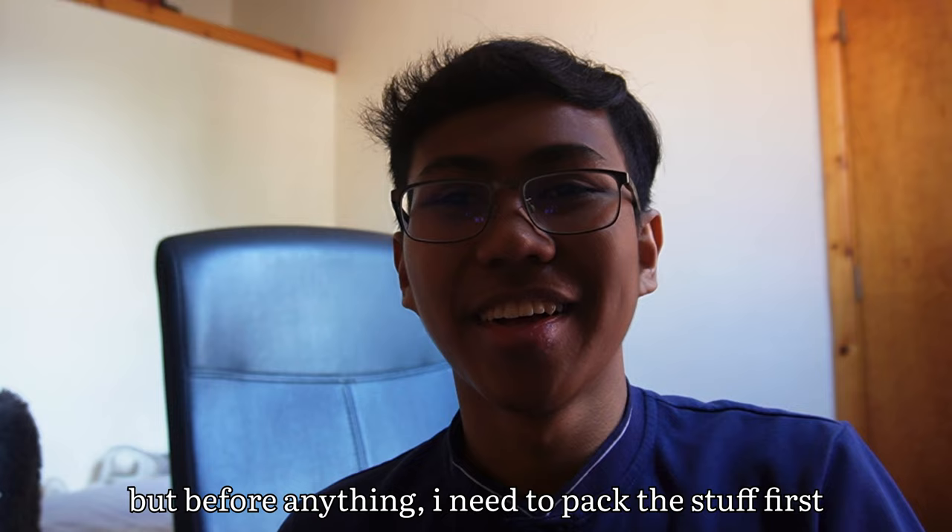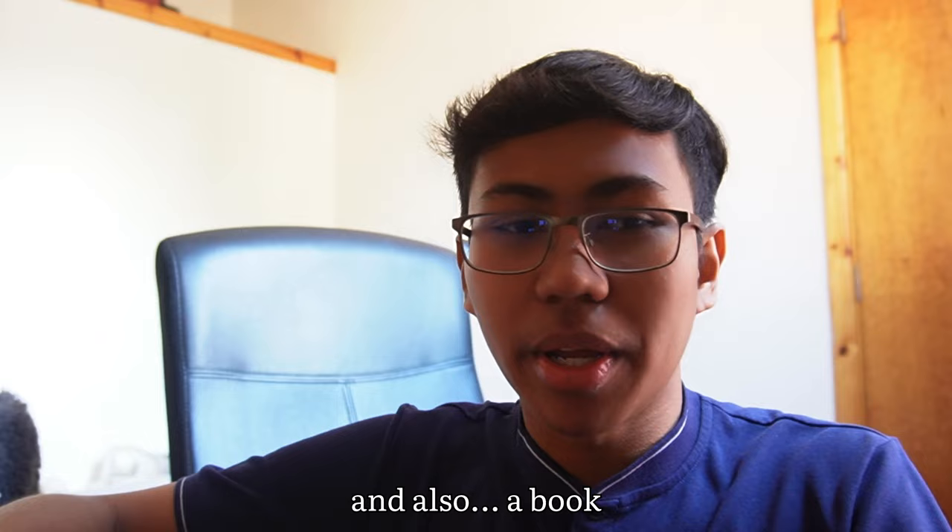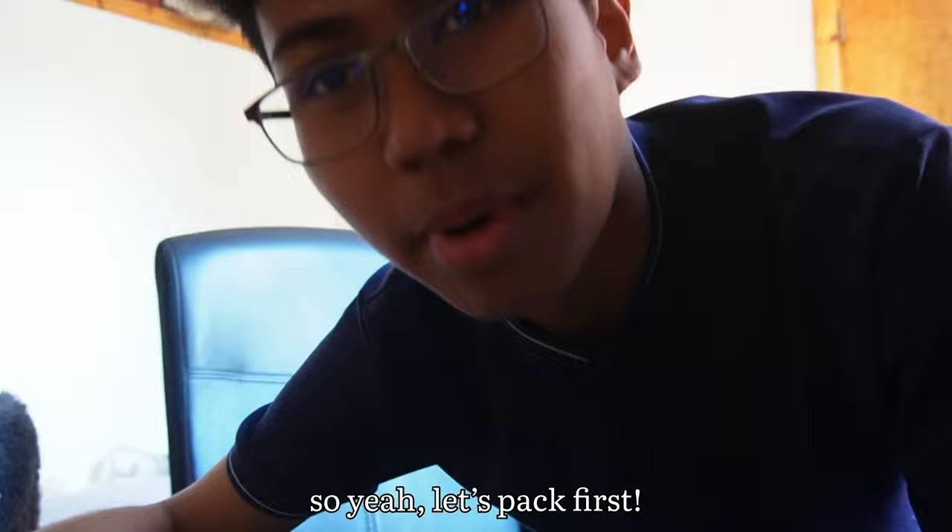But before anything, I need to pack my stuff first. I'm bringing my laptop and also a book — at least I can read if I don't have anything to do. So yeah, let's pack first.